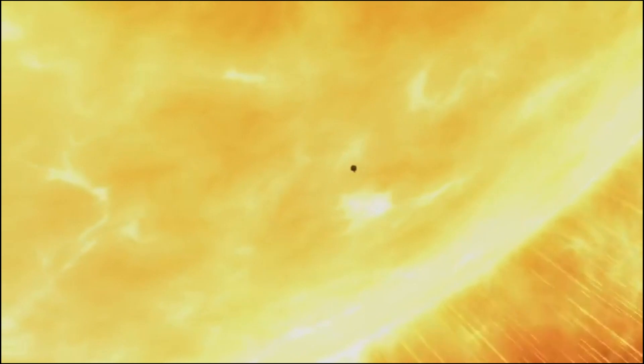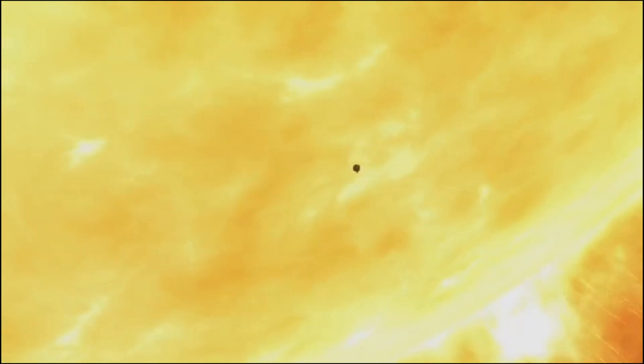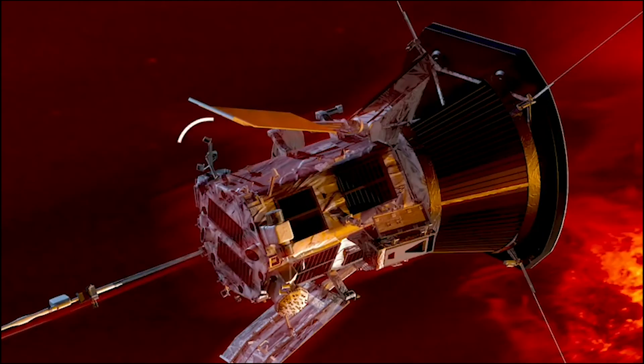Nobody likes a needy explorer. The solar probe can take care of itself, because it has autonomy software that will keep its instruments safe and cool behind the heat shield. We're too far away to joystick it into place, so it basically has to always be sensing whether or not the heat shield is in the right position and correct itself if it isn't.